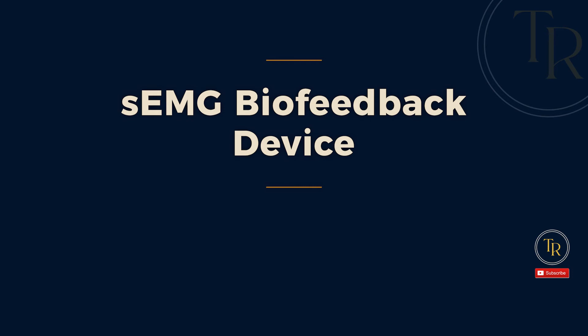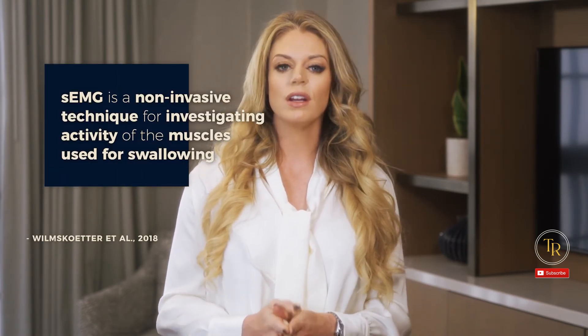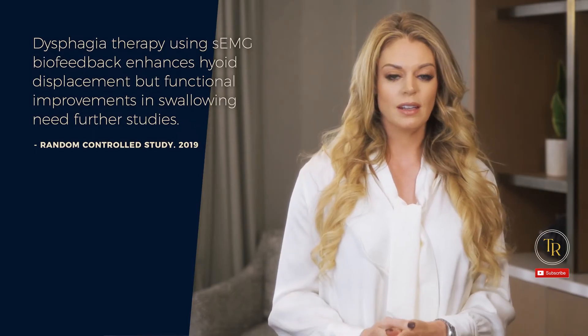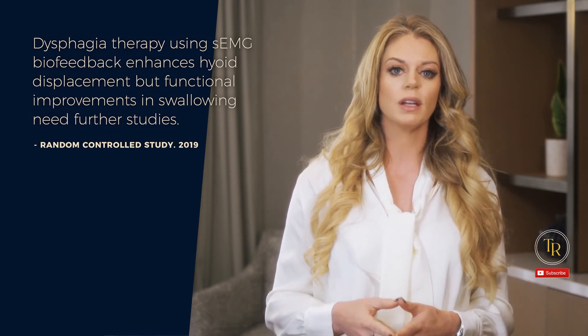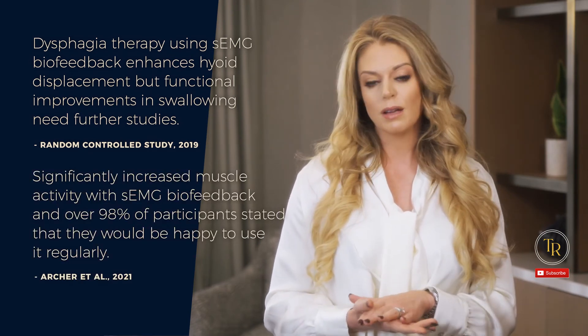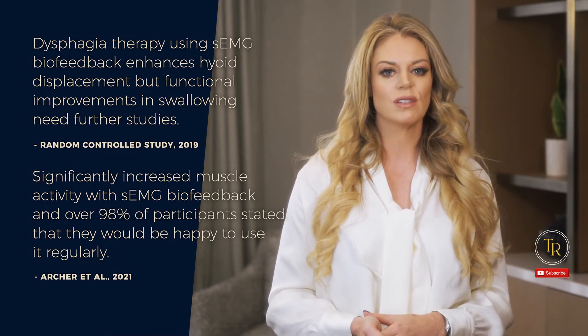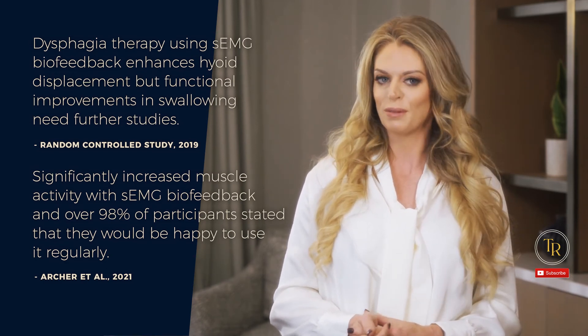Lastly, an sEMG biofeedback device — surface electromyographic biofeedback. sEMG is a non-invasive technique for investigating the activity of the muscles used for swallowing. A 2019 randomized control trial demonstrated that dysphagia therapy using sEMG biofeedback enhances hyoid displacement, but functional improvements in swallowing need to be further studied. However, a 2021 study by Archer et al. showed significantly increased muscle activity with sEMG biofeedback, and over 98% of participants stated that they would be happy to use it regularly. These devices used to be much more expensive, but they've come down considerably in cost and even have more mobile options and at-home systems with apps available now.